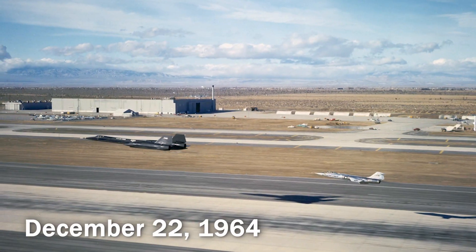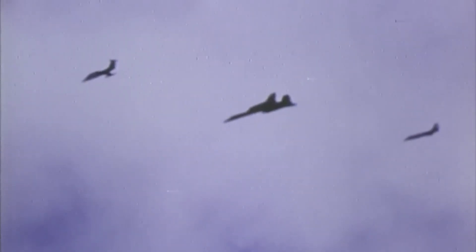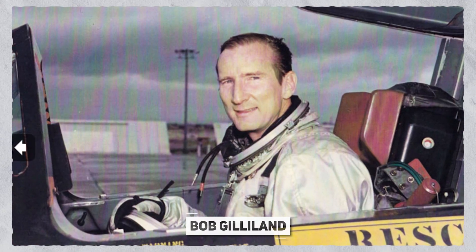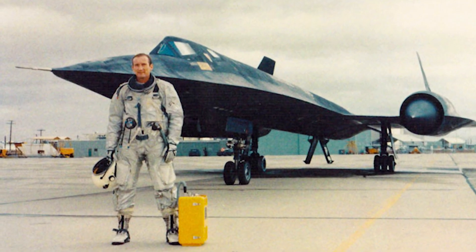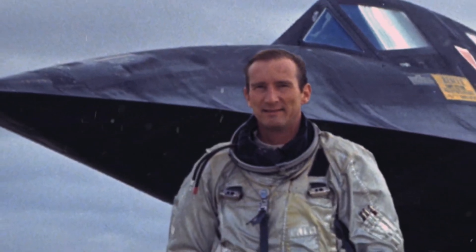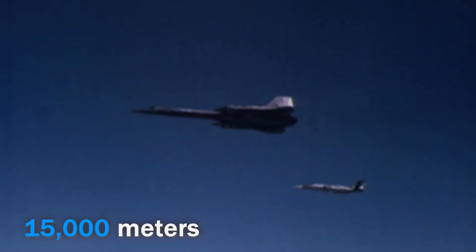On December 22nd, 1964, a Blackbird completed its final flight checks at Lockheed's plant in Palmdale, CA. It marked the first official test flight of the SR-71, and the test pilot Bob Gilliland had the honor of being the first in the cockpit, personally chosen by Kelly Johnson. Despite 383 unresolved technical issues, Gilliland — initially advised not to push the plane too hard — eventually broke the sound barrier, reaching speeds of 1,600 kilometers per hour and cruising at 15,000 meters, over 3 kilometers higher than a commercial jetliner.